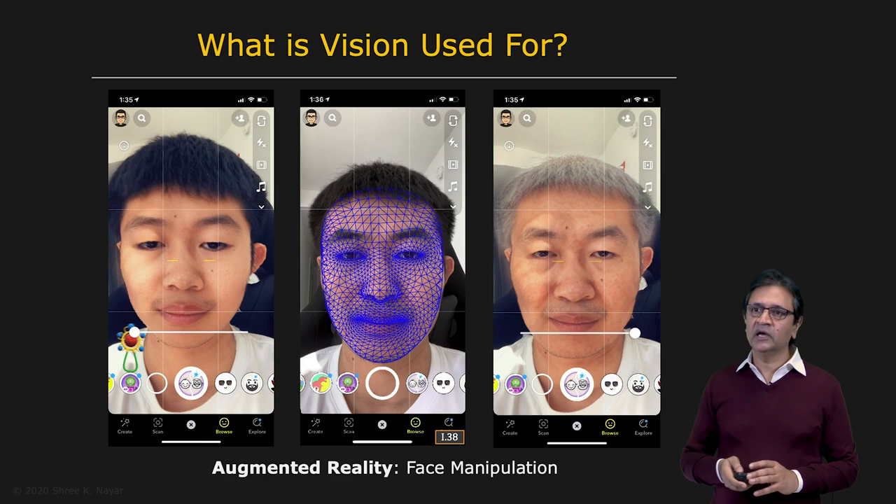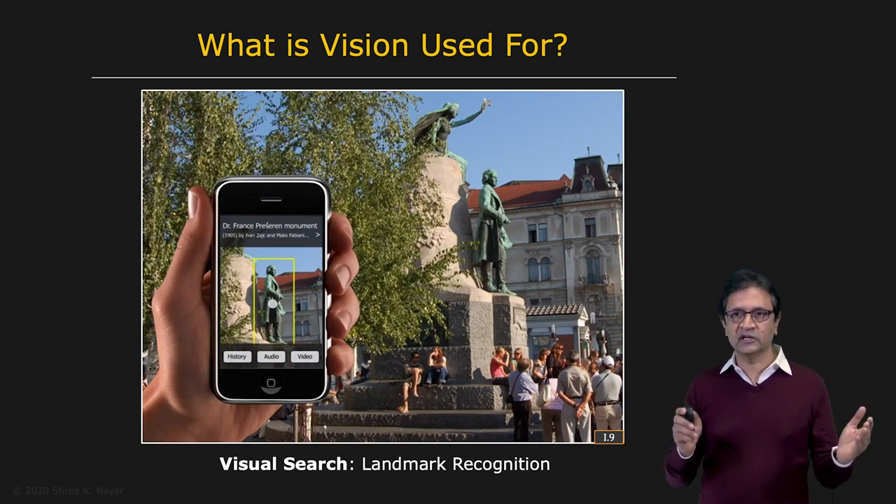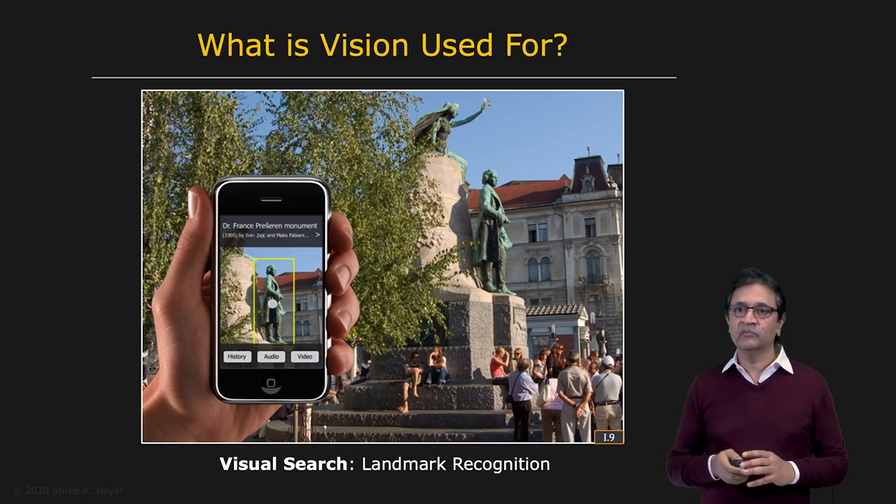Another very wide application domain for vision is visual search. Visual search is a very general term — it could be on the Internet or through your personal devices. Here you see a person take a picture of a monument and immediately get historical information about it.